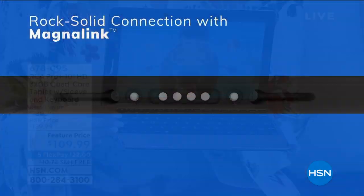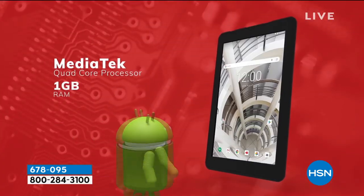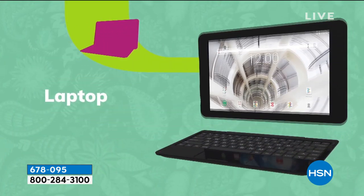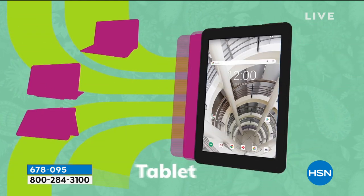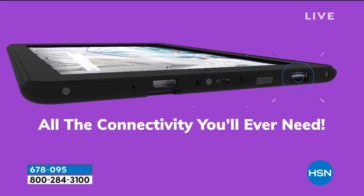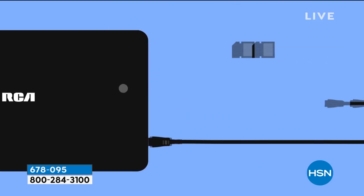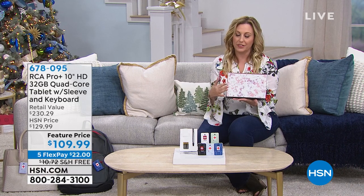It also has a magnetic attachable keyboard that is included, a neoprene case, and over $150 in bonus software. You get a front-facing camera, a rear-facing camera, 32 gigabytes of storage expandable up to 128 gigabytes, and a beautiful 1080 high definition display. It's already been the best seller of our holiday season. Top colors are blue marble, pink flower camo, and pink rose gold marble.